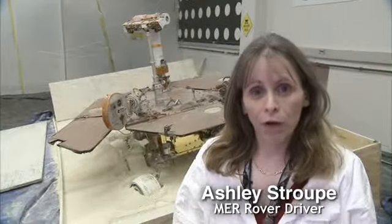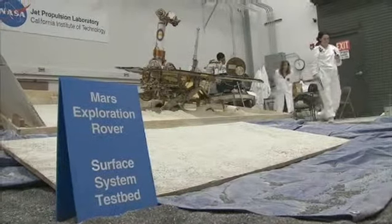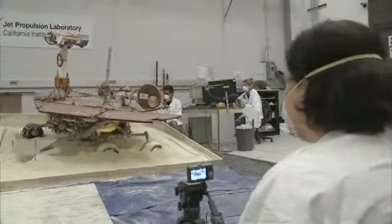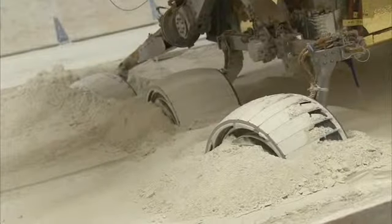I'm Ashley Stroop, one of the rover drivers here at the Jet Propulsion Laboratory, and I'm here with the latest Free Spirit update. This week we're continuing crab driving testing — that means we're steering the wheels to different angles and trying to get the rover to move sideways along the hill. We've done some testing with forward crabbing and now we're doing backward crabbing, and we've got the wheels steered to several different angles.